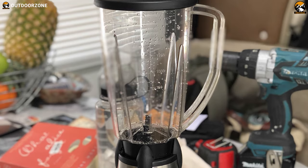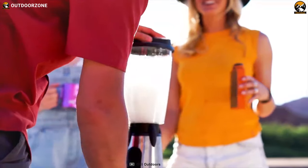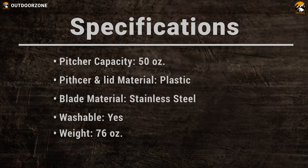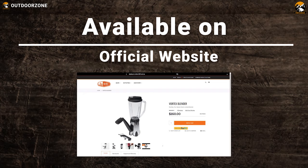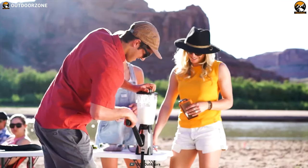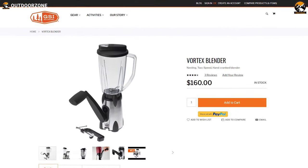You can easily wash this blender in seconds to focus more on camping and spend quality time with your friends and family. The GSI Vortex blender allows you to crush ice and blend juice without any problem. You can find this blender at a bargain price of $160.